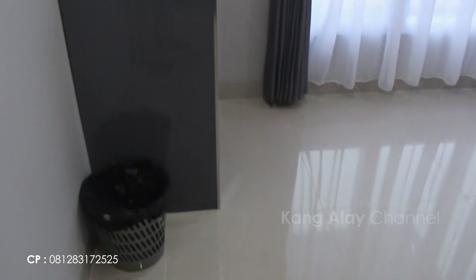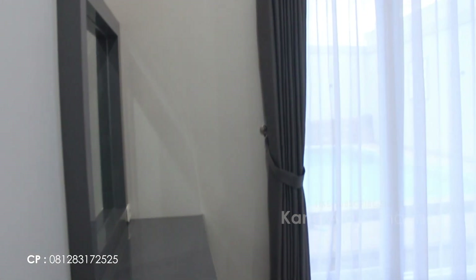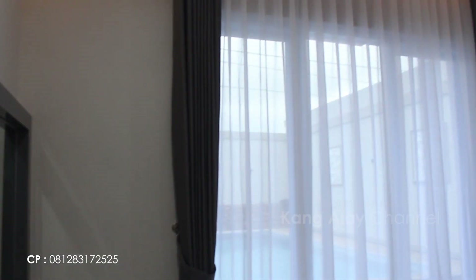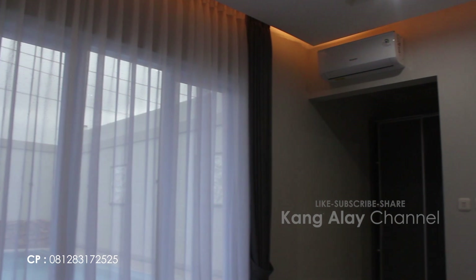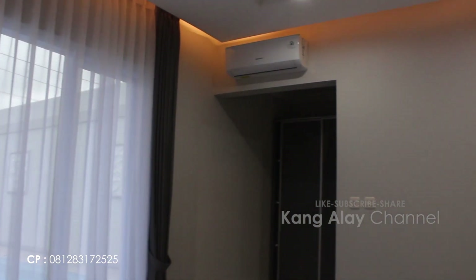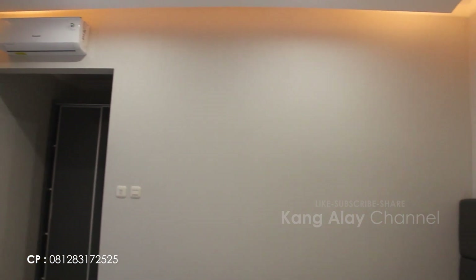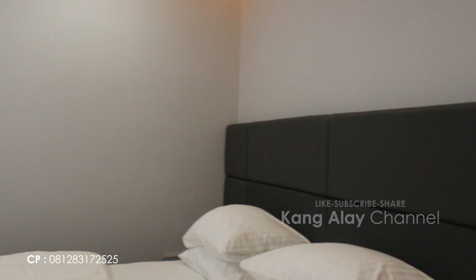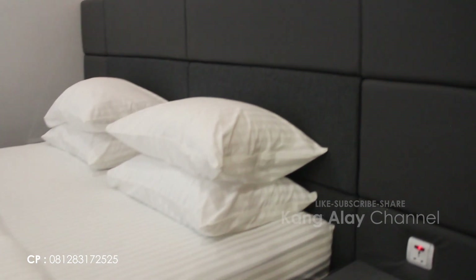Sebetulnya suasananya sudah dingin, tetapi AC ini merupakan fasilitas yang sudah disediakan oleh Villa Arwah. Kamar tidur sudah dilengkapi dengan satu queen bed dan sudah dalam keadaan bersih.